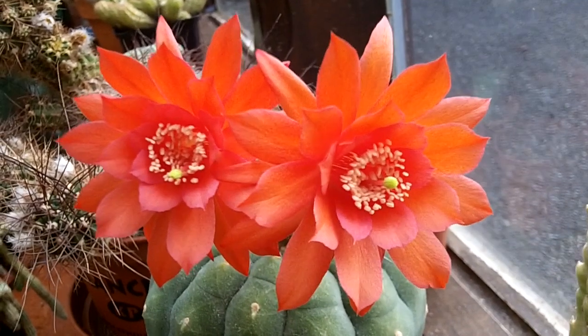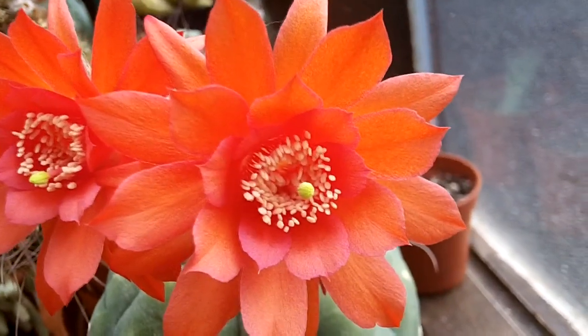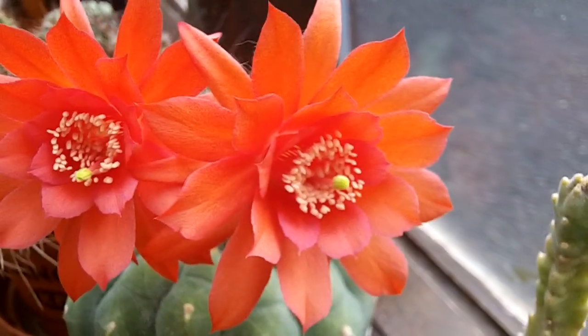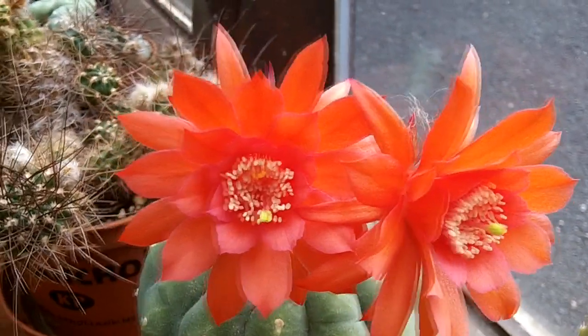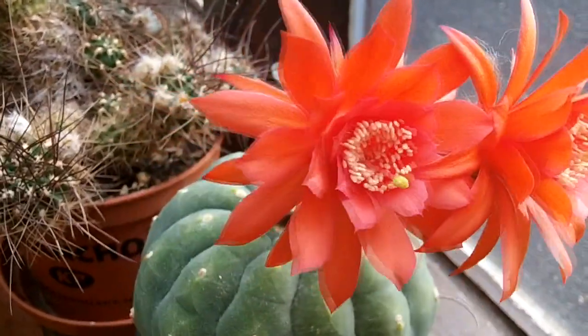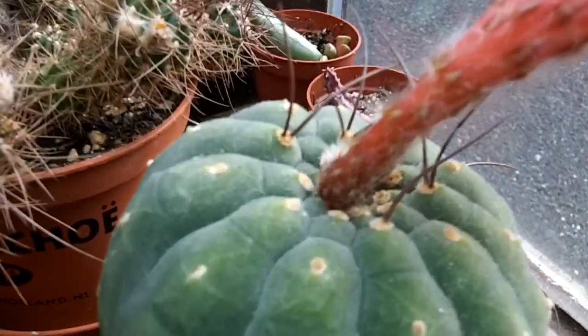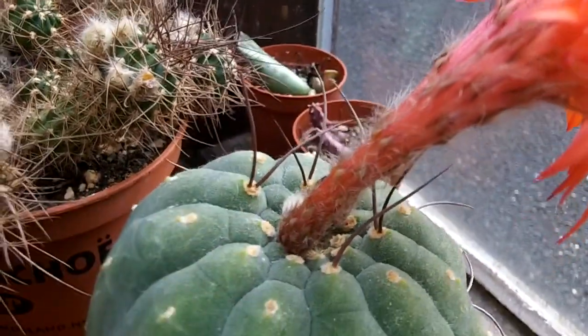I just couldn't resist sharing with you all — as you can see, a beautiful bright orange color. This cactus has been flowering multiple times all through the summer and now into the autumn, so it's an absolute blessing, absolutely gorgeous. Just turning it round to show how big these flowers are coming out on the stems — wonderful hairy stems and lovely beautiful black spines as well.